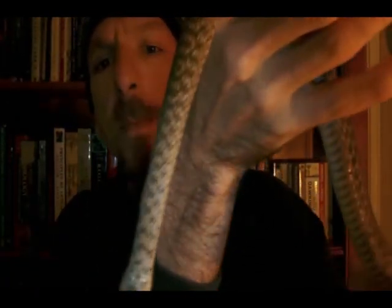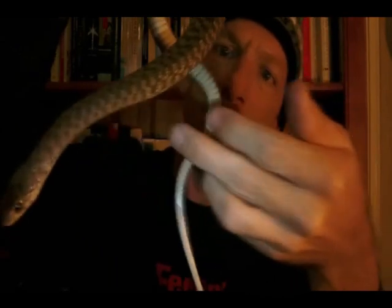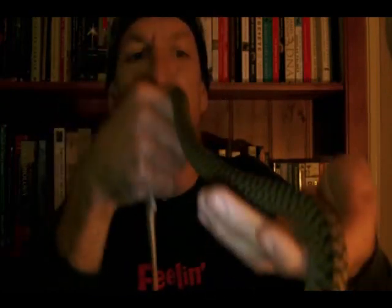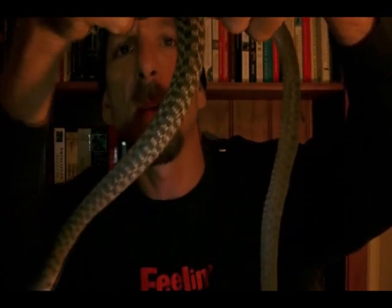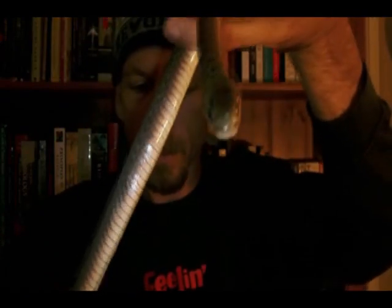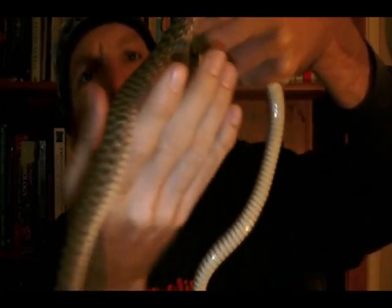Once you get a bit closer to them, you can actually start to do some scale counts, which is the real way to identify different snake species. Across the mid-body, the ventral scales — these always have a count of 15, though there were some reports of some having a count of about 17. The ventral scale count from the head down towards the tail is usually about 130 to 160, maybe up to 165 in some of the larger specimens.